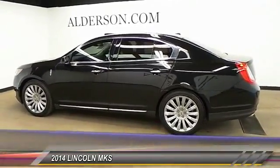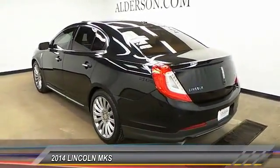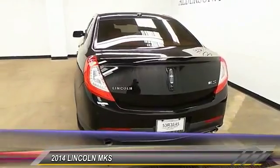Boasting a 3.7 liter V6 engine, it is also powerfully smart and is priced below $25,000. This vehicle has less than 40,000 miles.